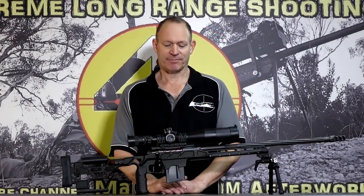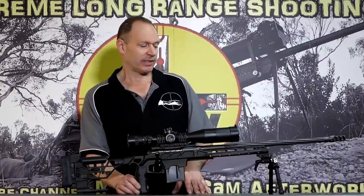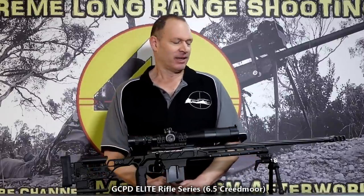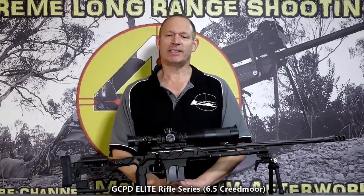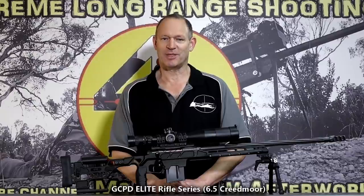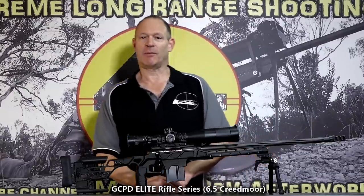G'day and welcome to Mark and Sam After Work. Today I have a new rifle, or rifle series actually, in front of me. There's a company called GCPD and if you look that up on the internet, no, I'm not talking about the Gotham City Police Department.